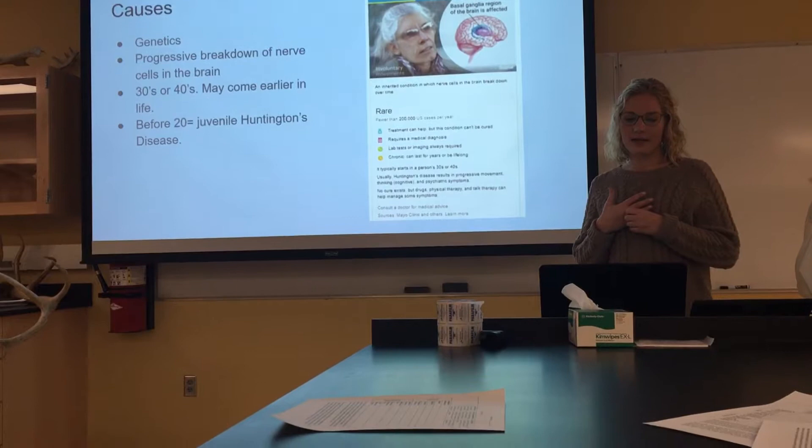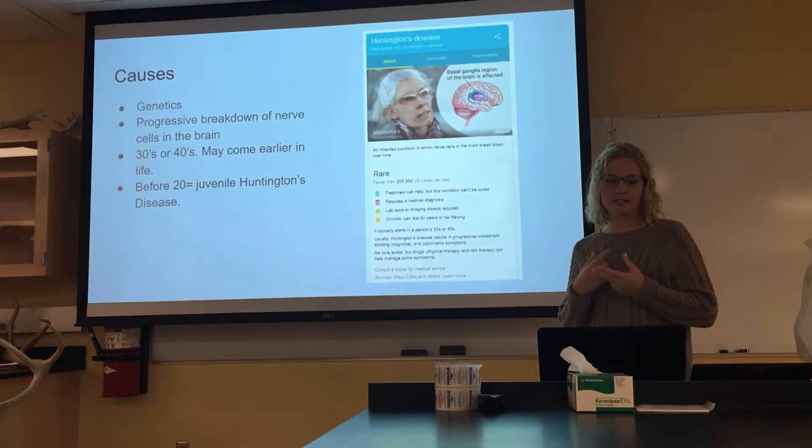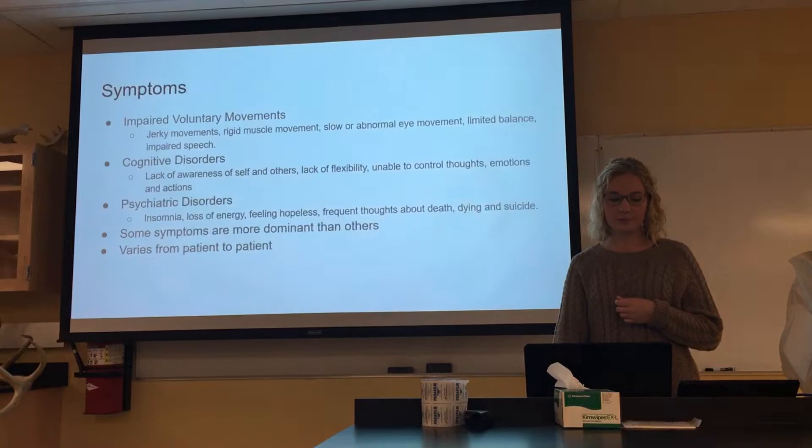Basically, Huntington's disease is a progressive breakdown of nerve cells in the brain, and the basal ganglia region is affected — that's the region of the brain that affects motor movements and speech. It's mostly caused by genetics, and it can come in the 30s or 40s or earlier in life. If it's before 20, it's called juvenile Huntington's disease.